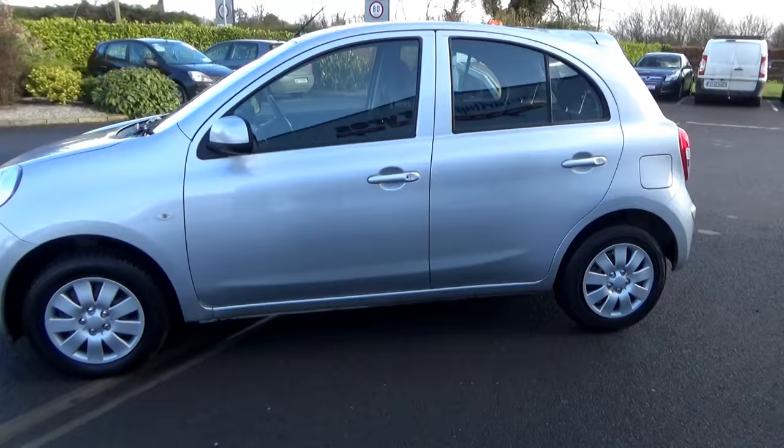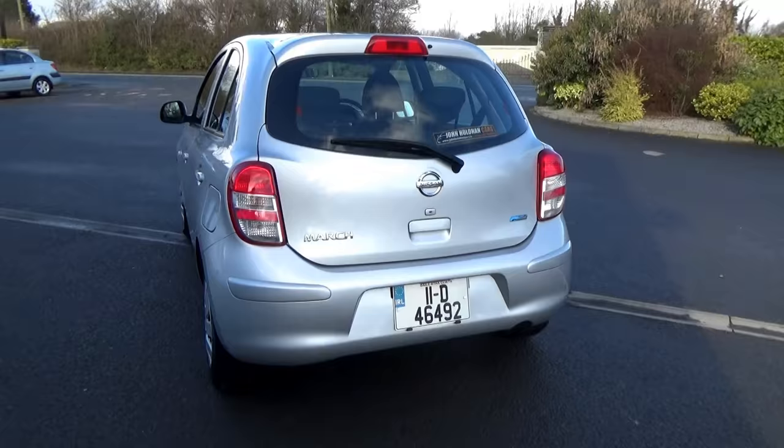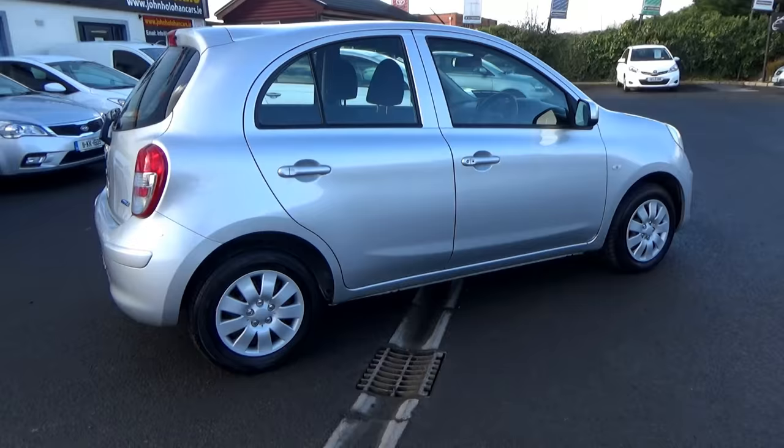One owner here in Ireland, lovely clean car, all original — we've just given it a service. No nasty marks or scratches on it. We'll show you the interior in a moment; it's a lovely little thing and lovely to drive.